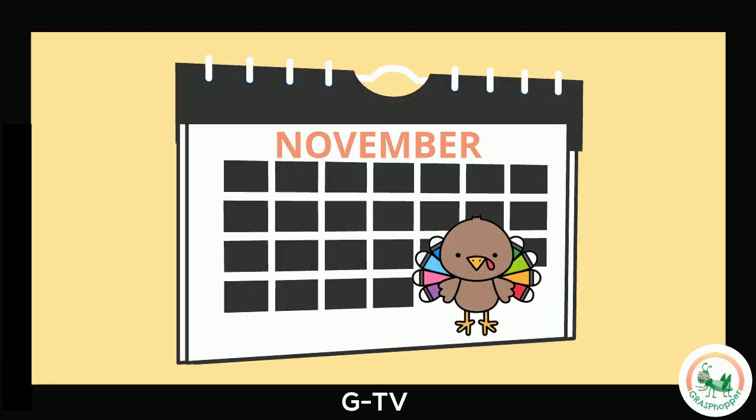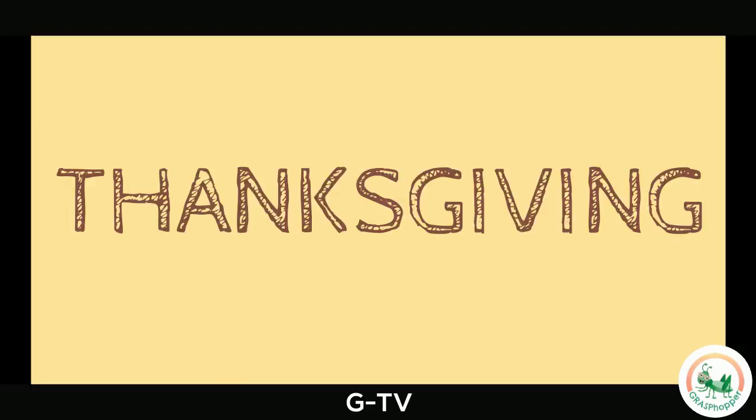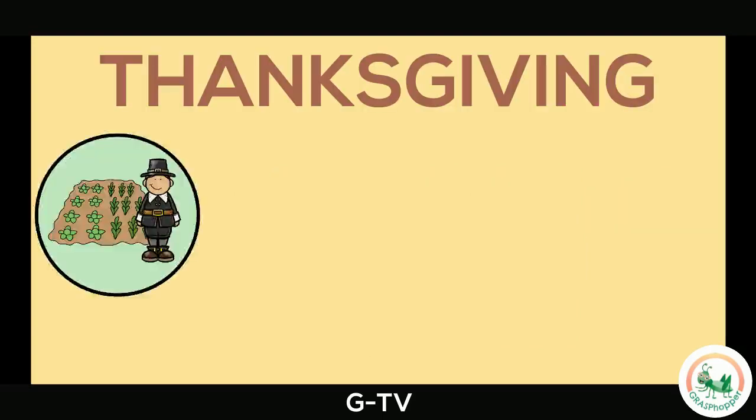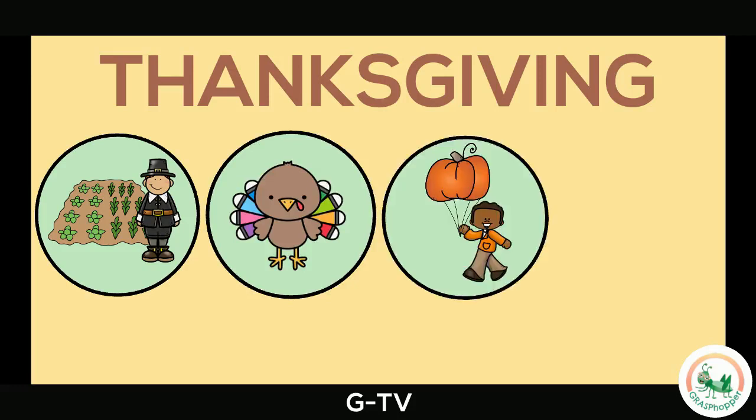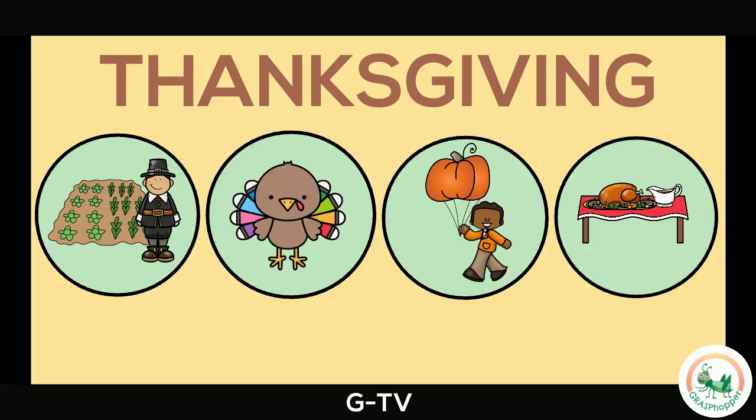Thanksgiving is a holiday that is celebrated in November. Let's learn all about Thanksgiving! Today we will learn about a Thanksgiving harvest, parts of a turkey, a Thanksgiving Day parade, and a Thanksgiving Day meal. Let's check out each one!